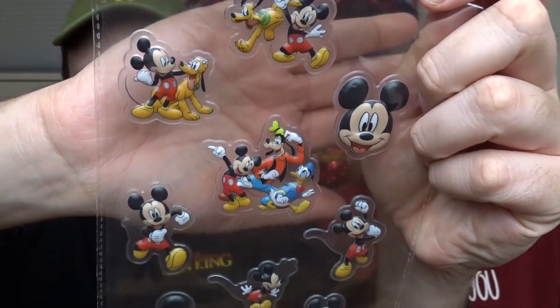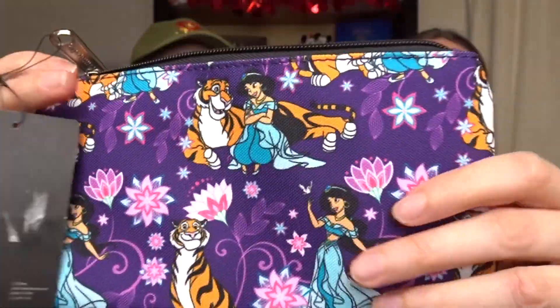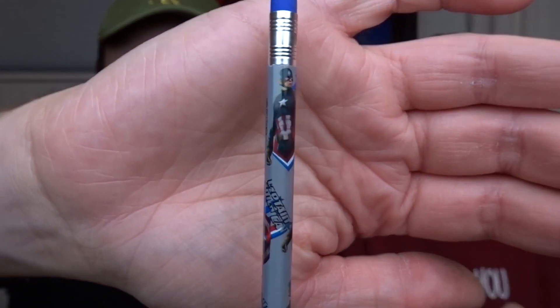First from Tina's package we have some really cool 3D Disney stickers. Then we have a Loungefly pouch that opens up like a little clutch — it's got Jasmine and Raja on there and I love the purple color of it, so thank you for including this extra. We also have a cool Captain America pencil with Chris Evans' picture on it, and some Frozen-themed jelly beans with Olaf on them — I'll definitely be eating those.